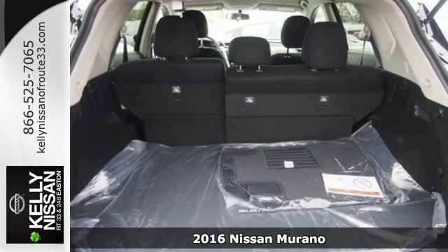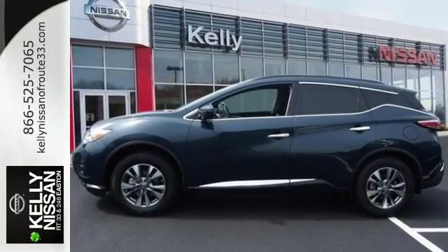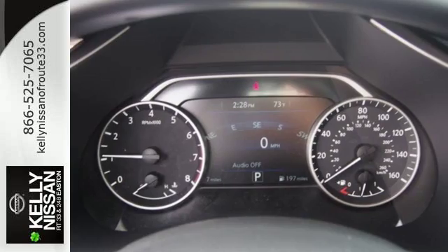Its ultra-modern open interior ensures every seat in the house is a good one. With extra space between the front seats, backseat passengers have an enhanced view of the road ahead.